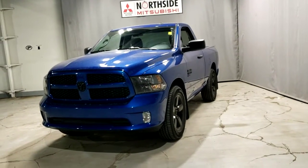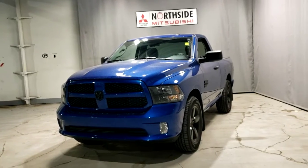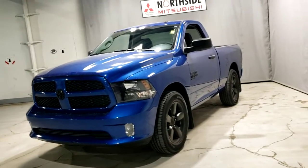Hey, this is Dime from Northside Mitsubishi, and here in front of us today I have our 2019 Ram 1500. This vehicle is in immaculate condition, has extremely low mileage — one of the nicest trucks on our lot.